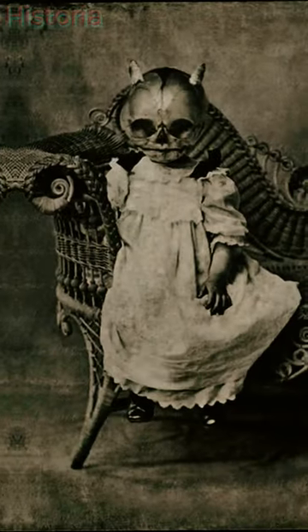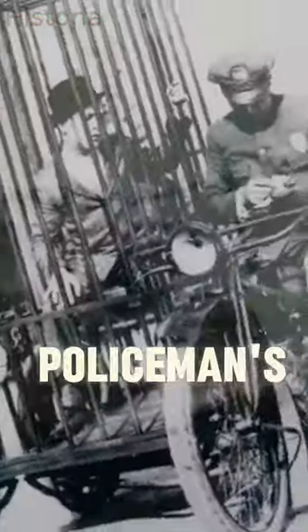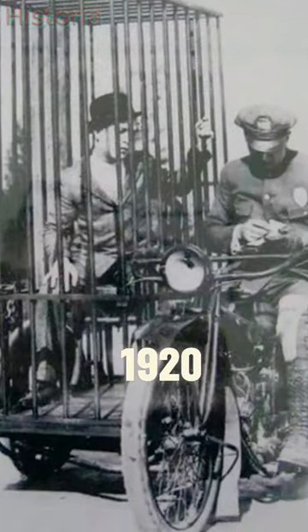Weird historical images you do not want to see, part five. A child being shipped through the mail in 1913. A policeman's portable holding cell in 1920.